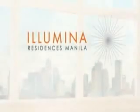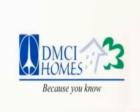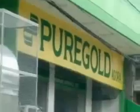Manila, by DMCI Homes. Soon rising in one of Manila's grand neighborhoods, Santa Mesa, Illumina Residences Manila casts new light on condo living.